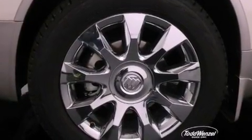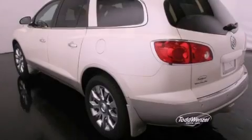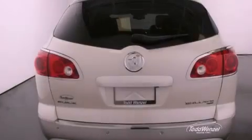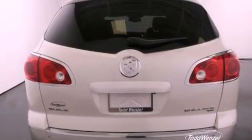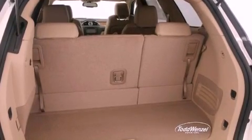Features include a navigation system, a rear view camera, a remote start feature, a low tire pressure indicator, traction control and stability control systems, variable valve timing, an engine immobilizer theft deterrent system, and an anti-lock braking system.